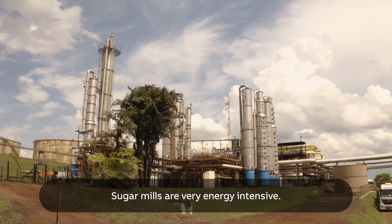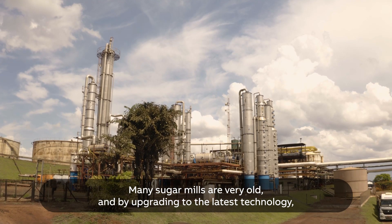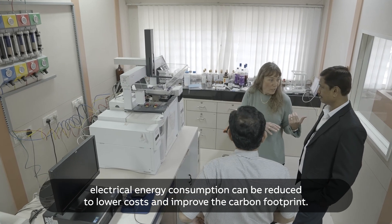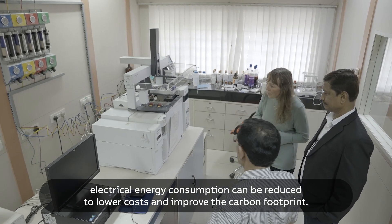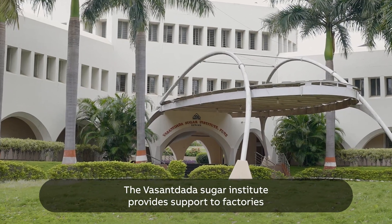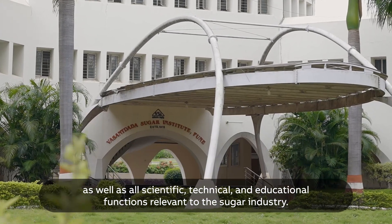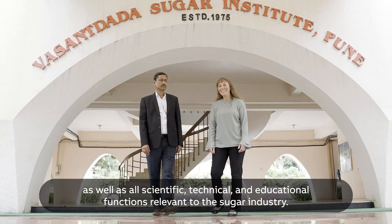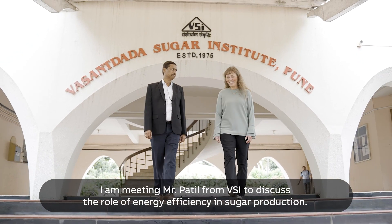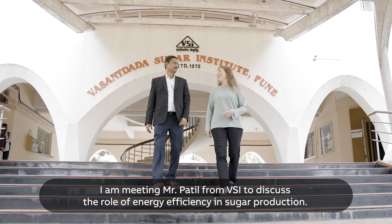Sugar mills are very energy intensive. Many sugar mills are very old, and by upgrading to the latest technology, electrical energy consumption can be reduced to lower cost and improve the carbon footprint. The Vasandhada Sugar Institute provides support to factories as well as all scientific, technical and educational functions relevant to the sugar industry. I am meeting Mr. Patil from VSI to discuss the role of energy efficiency in sugar production.